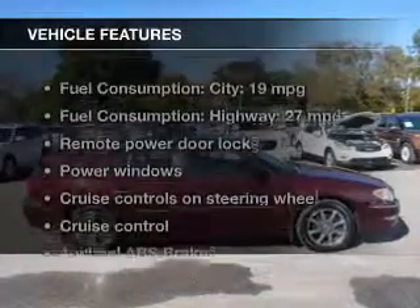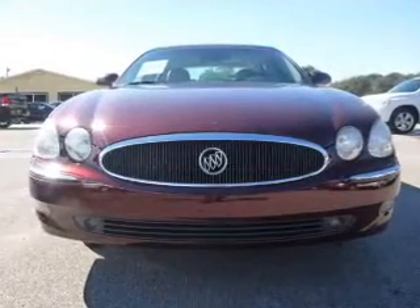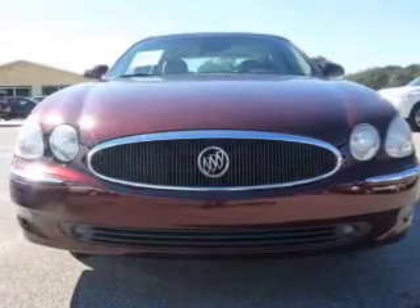And with these notable features, you won't want to miss out on the opportunity to own this amazing ride. Keyless entry, leather seats, power door locks, power windows, cruise control, an AM-FM stereo with a CD player,